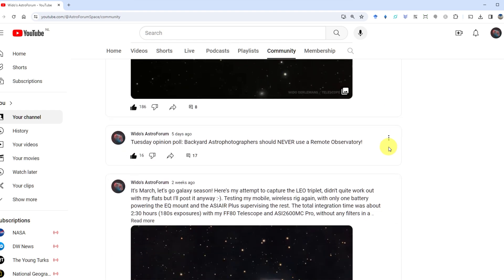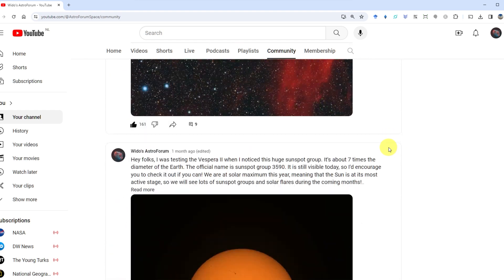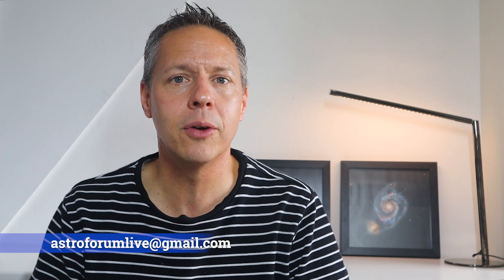As channel members, please feel free to ask me any questions about astro cameras, telescopes, telescope mounts, how to track and capture objects in the night sky, or how to process your images. I'll attempt to answer them — just send them to astroforumlive@gmail.com. I'm also considering starting a bi-weekly exclusive Q&A livestream for my channel members, so let me know if you think that would be beneficial. Please send me your questions.